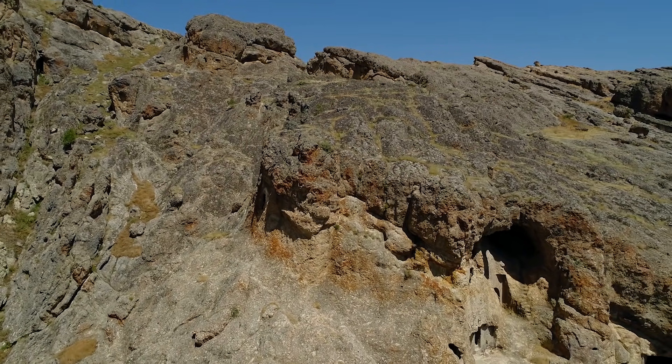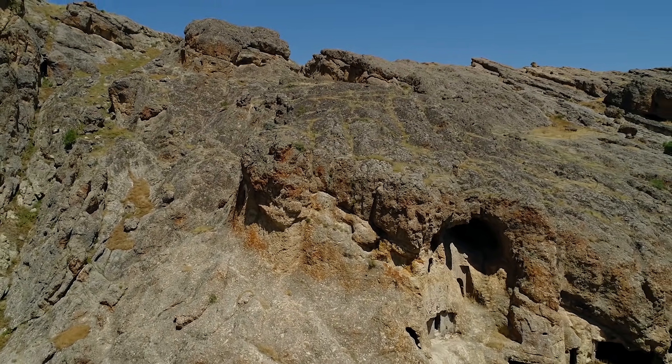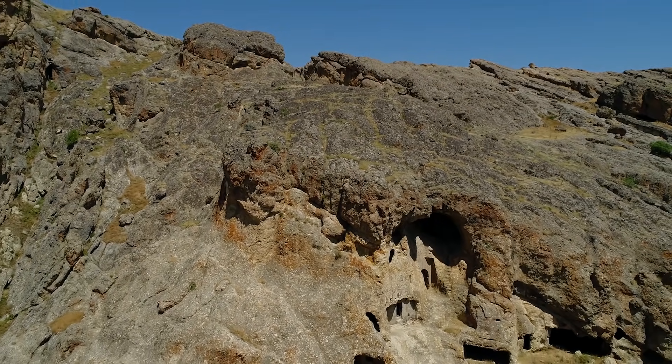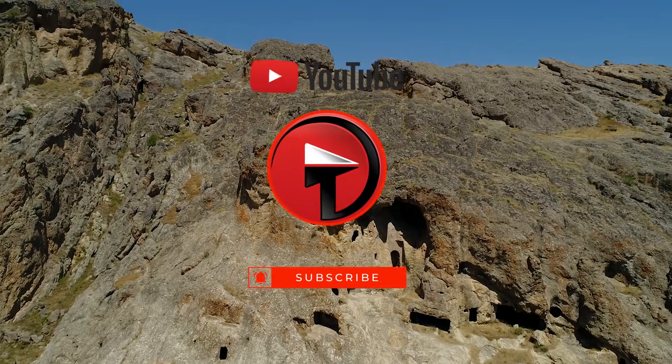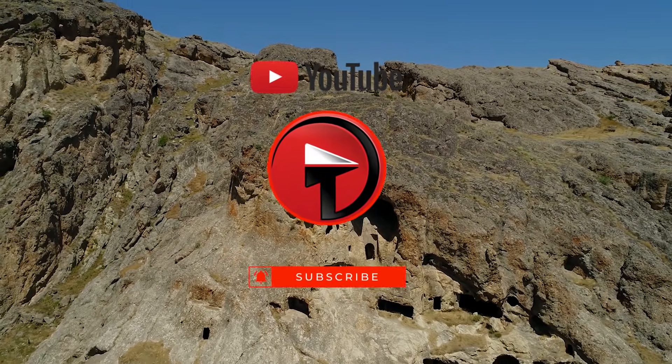Thanks for watching! What did you think of this look at some of the most mysterious archaeological sites in the world? Tell me your thoughts in the comments below, and remember to subscribe — I'll see you next time right here on Tall Tanik!